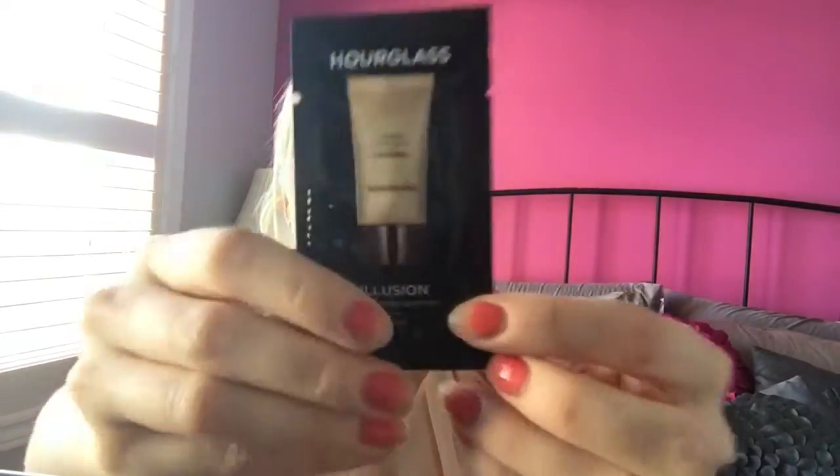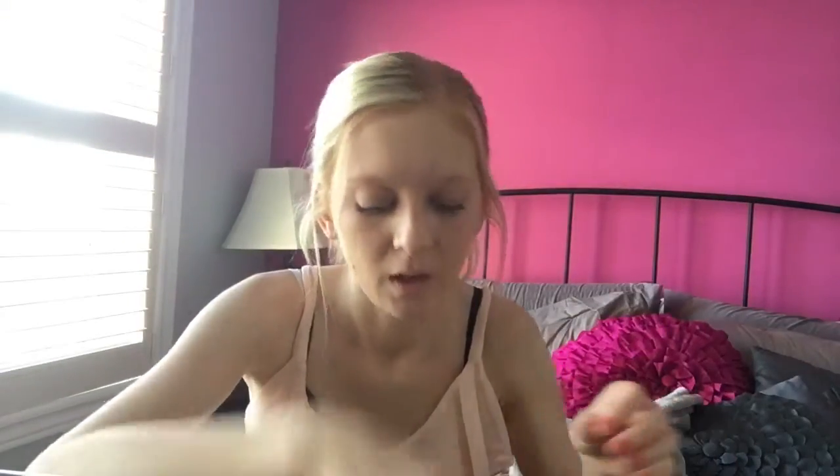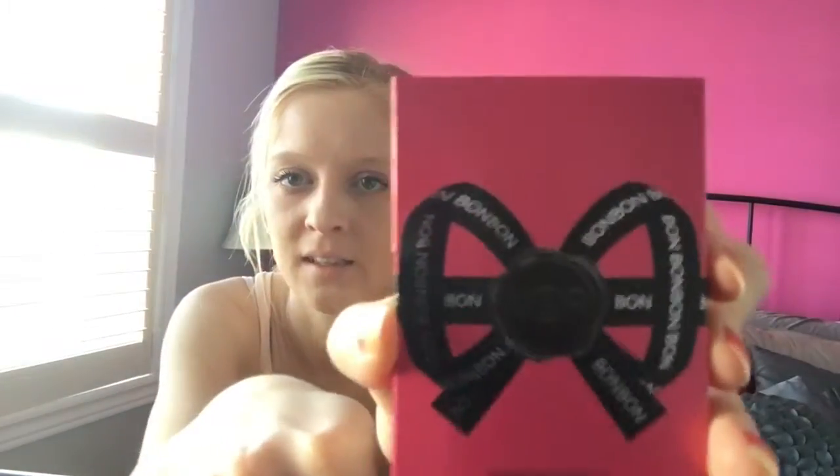The first thing is just a free sample — it's the Hourglass Illusion Hyaluronic Skin Tint, that's it there. I also got a Smashbox Photo Finish primer. I have lots of these; they're just great for traveling. And then I also got the V&R Bonbon perfume.